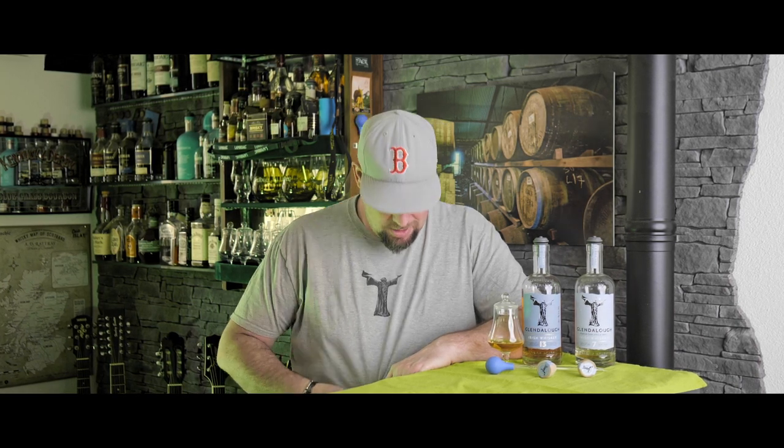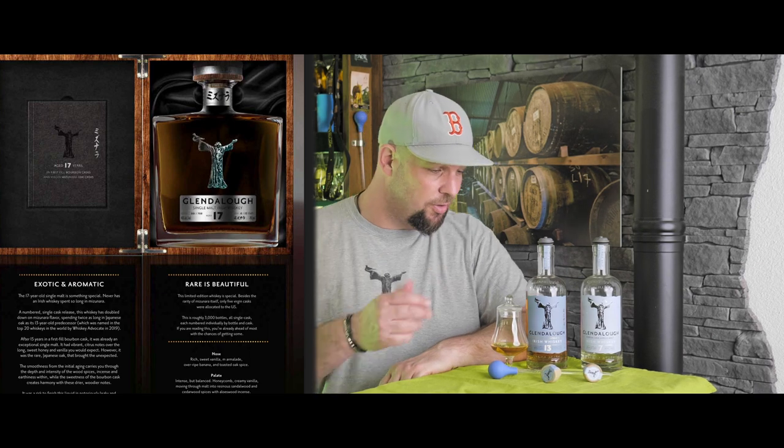Gary McLachlin from Glendalough Distillery, who sent me this awesome t-shirt — thanks again, man — told me that there will be a 17 year old Mizunara-finished Glendalough that might be available already. Looks like this. Awesome design, but obviously will be a lot more expensive than the 13 year old.